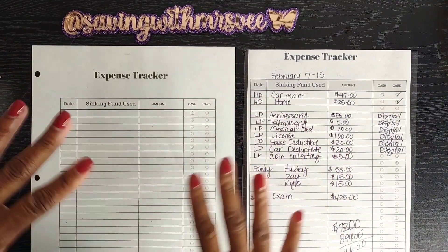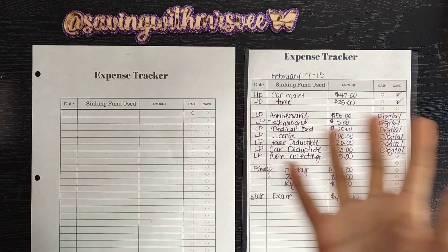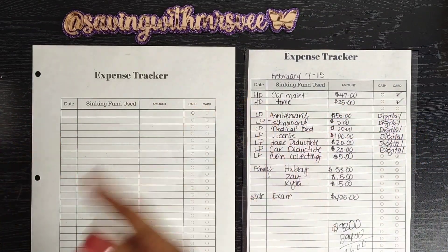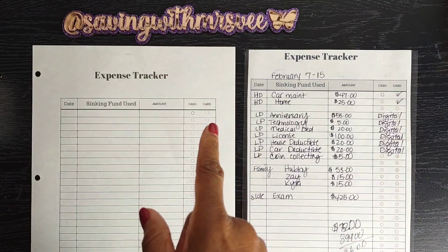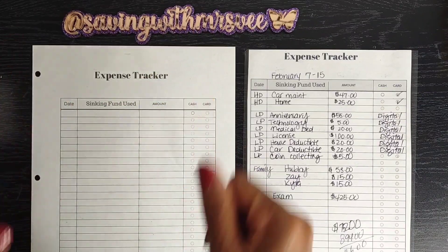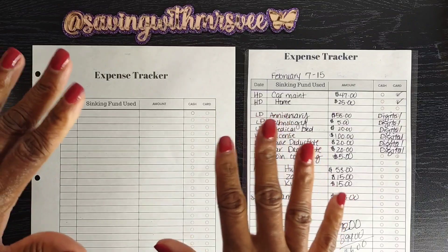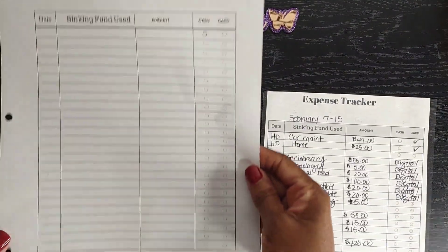Hey guys, welcome to my channel! In today's video we're going to be taking some money back to the bank. I've been using my credit card and my debit card, so we have to replace the money we spent on those cards with cash and put that money back in the bank. I hope you like my new setup — Miss V is working on some new angles, so stay tuned guys.